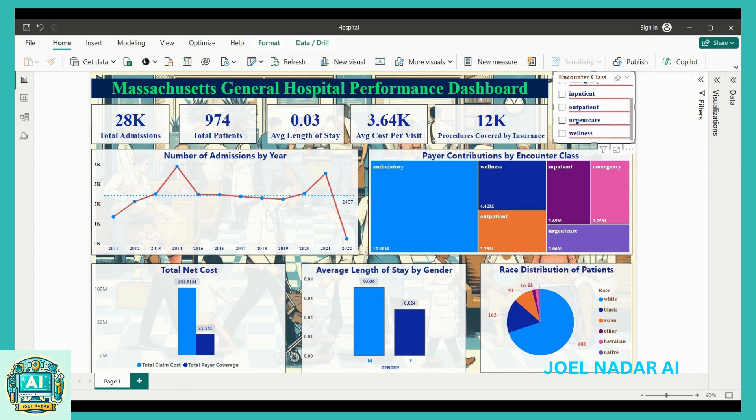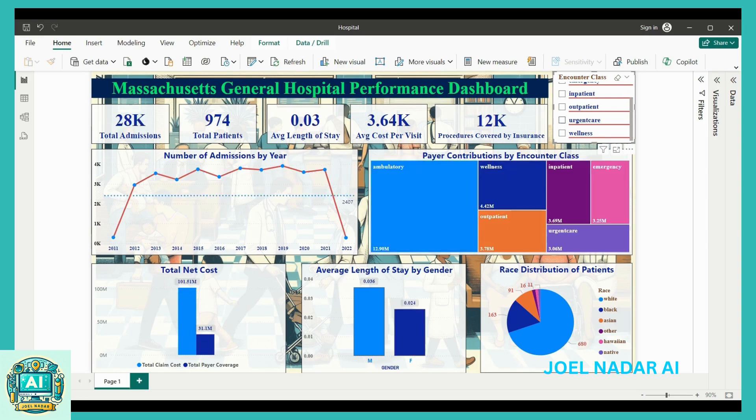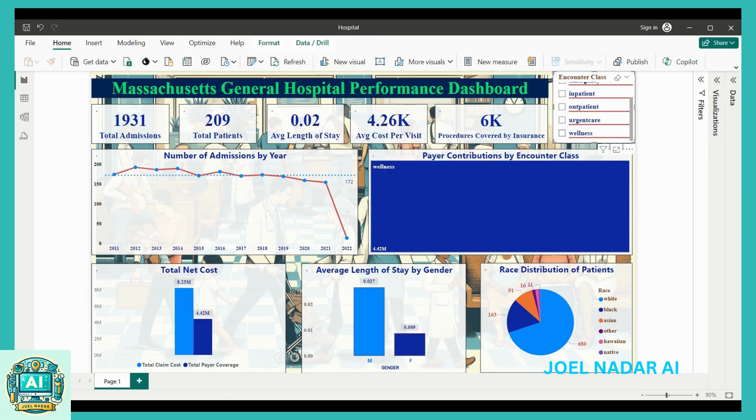This project integrates data from multiple sources, including patient encounter details, demographic information, hospital department data, insurance payer details, and procedure costs.